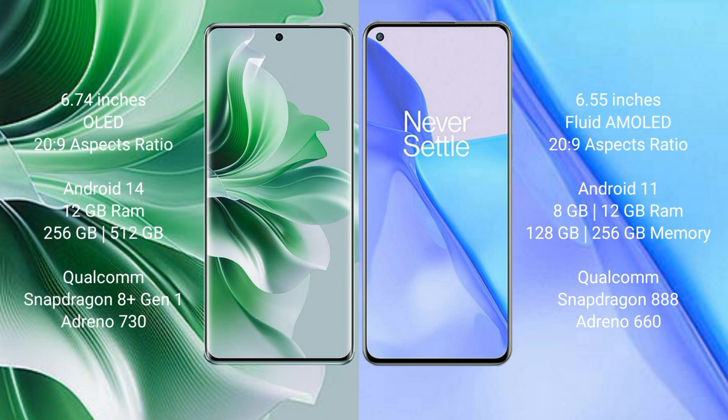Oppo Reno 11 Pro comes with 12GB RAM and 256GB or 512GB internal storage, Qualcomm Snapdragon 8 Gen 1 processor and Adreno 730 GPU. OnePlus 9 comes with 8GB or 12GB RAM and 128GB or 256GB internal storage, Qualcomm Snapdragon 888 processor and Adreno 660 GPU.